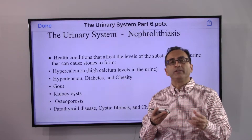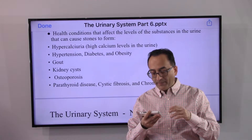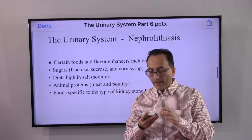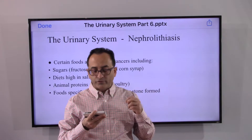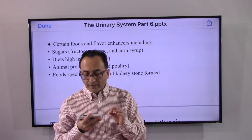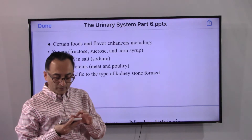Health conditions that can affect the levels of substances in the urine and cause stones to form include: high calcium levels in the urine, hypertension, diabetes, obesity, gout, kidney cysts, osteoporosis, parathyroid disease, cystic fibrosis, and chronic diarrhea — they all contribute. Certain specific foods and flavor enhancers like sugar, high salt, some kinds of meat and poultry, and animal proteins may also contribute depending on how foods are processed, leading to specific types of kidney stones.